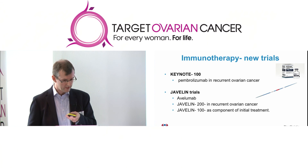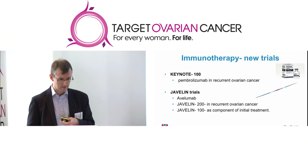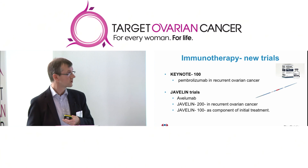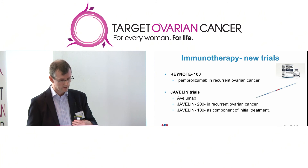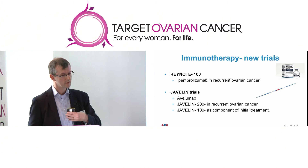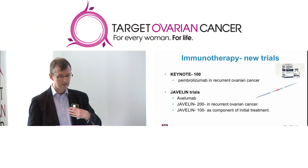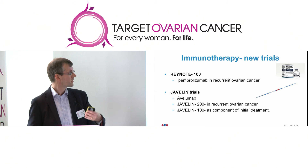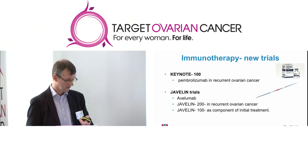Three trials are going to be starting in many UK hospitals in the next six months. The Keynote-100 trial is looking at an antibody called pembrolizumab in ladies whose ovarian cancer has recurred. There are two Javelin trials looking at another drug called avelumab — one in recurrent ovarian cancer, and one looking at these treatments as a component of initial treatment alongside surgery and chemotherapy.